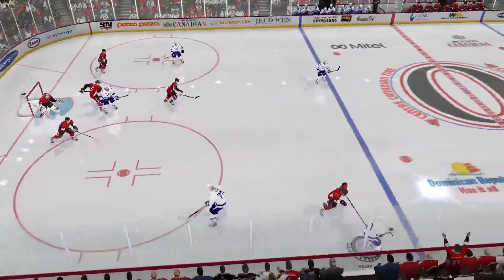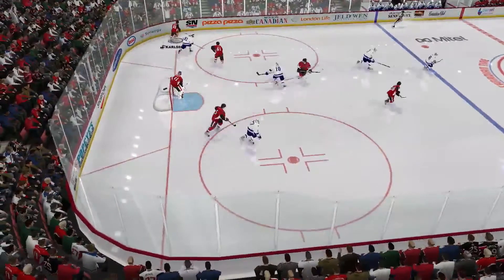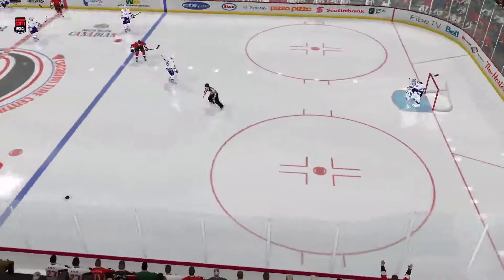Hedman, Miller gets the loose puck. Heavy shot from the left — Ottawa gets it. Line four, out of their defensive end. And that's offside.